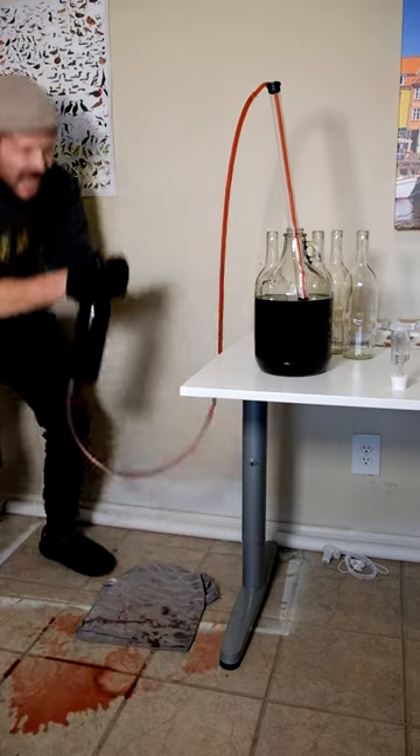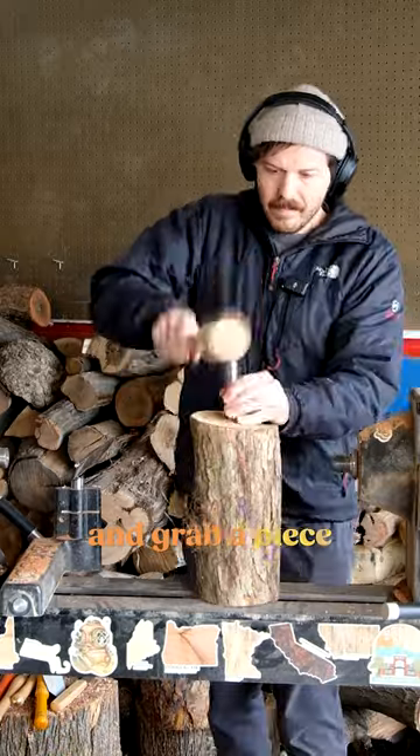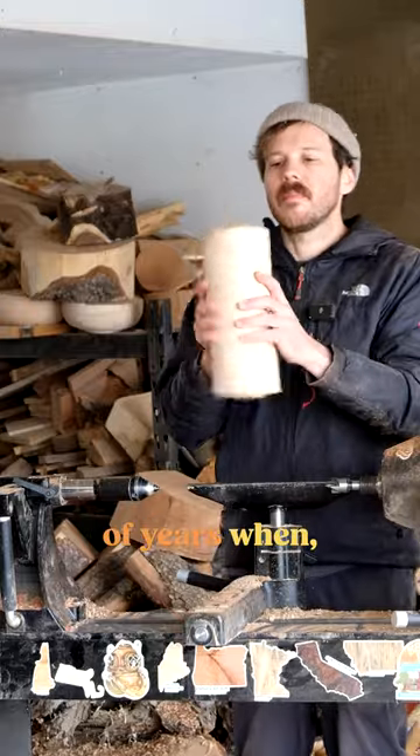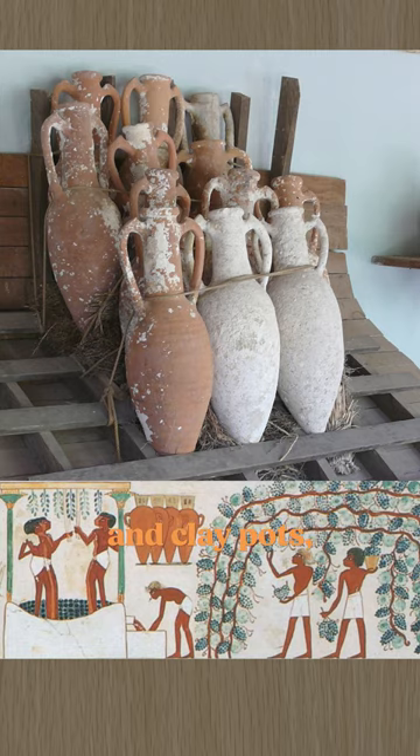Oh no, no! Before giving it a taste, let's head to the wood shop and grab a piece of oak, whose relationship with wine goes back thousands of years — when after using things like animal skins and clay pots, people started upgrading to storing wine in barrels.